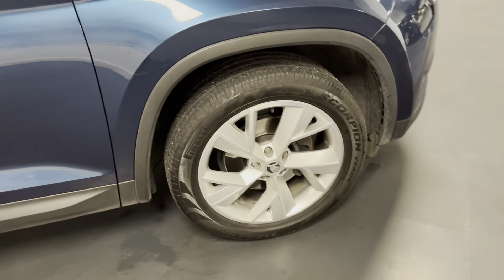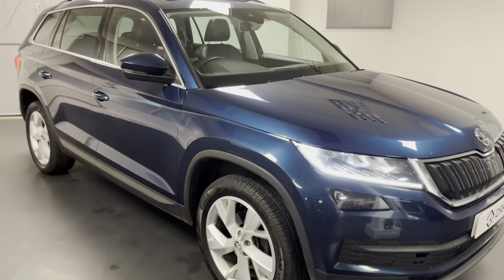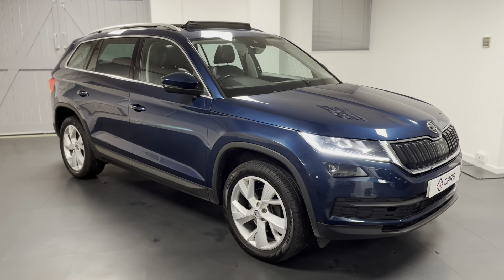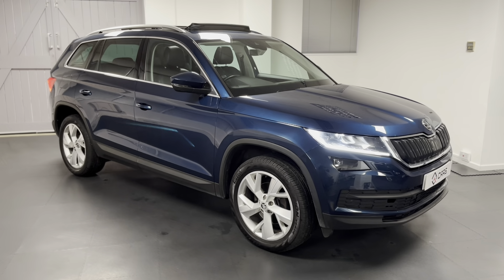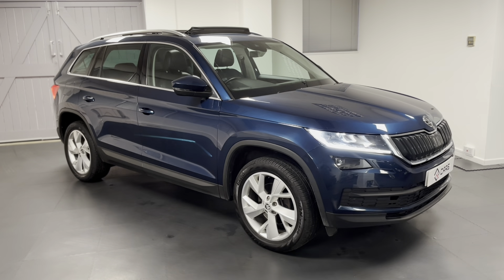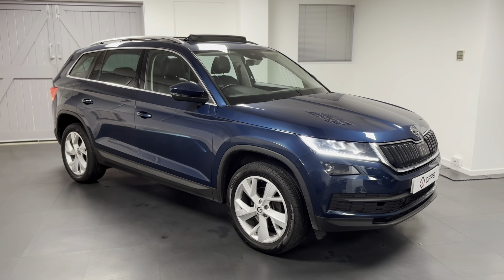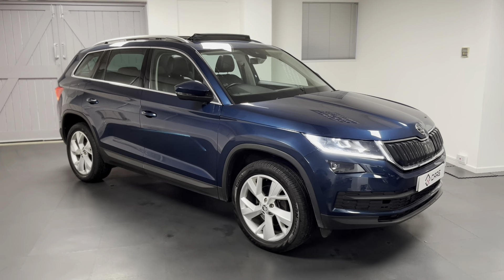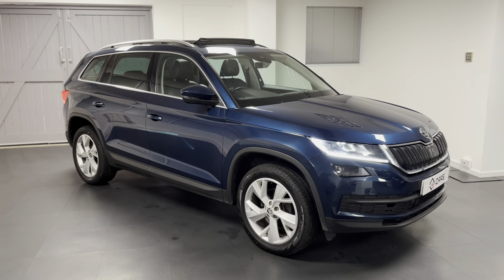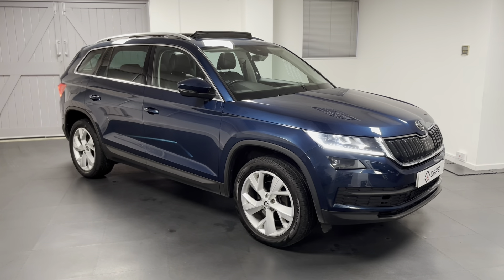The Edition comes with 19-inch diamond-cut alloys specific to this trim, and LED daytime running lights — a very well put-together car. Service history includes its first two services at Skoda and a third at an independent using genuine Skoda parts. All Quattro Tech Cars come with six months' warranty including roadside assistance, an MOT on arrival, and a comprehensive mechanical check. Please get in touch to find out how we're facilitating safe and socially distanced test drives and appointments.